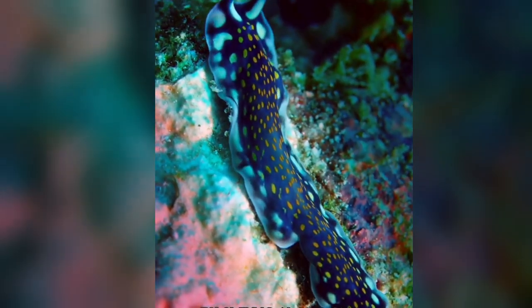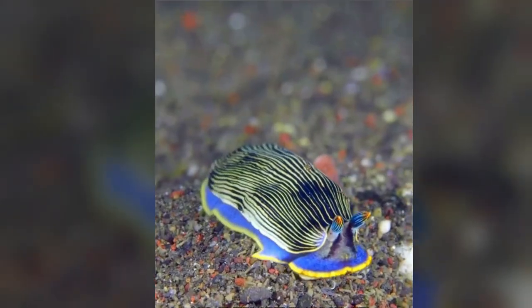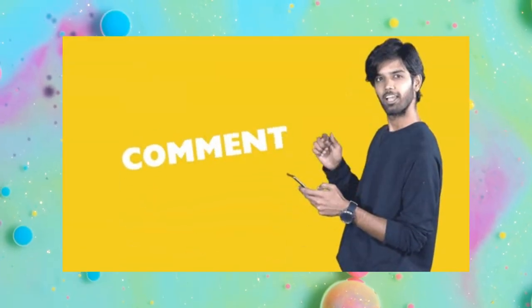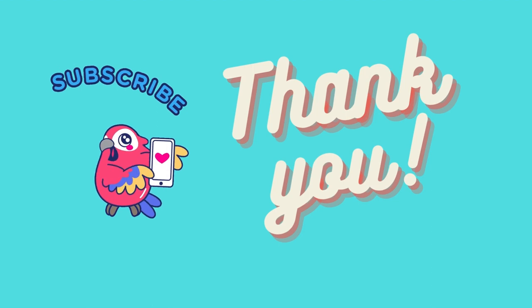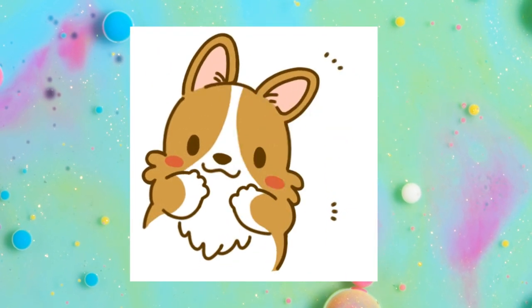And there you have it — 10 unique nudibranchs that showcased the incredible diversity and beauty of our oceans. Which one was your favorite? Let me know in the comments below. Don't forget to like, subscribe, and hit that notification bell for more Brainy Nuggets. Until next time, stay curious and keep exploring the wonders of our world.